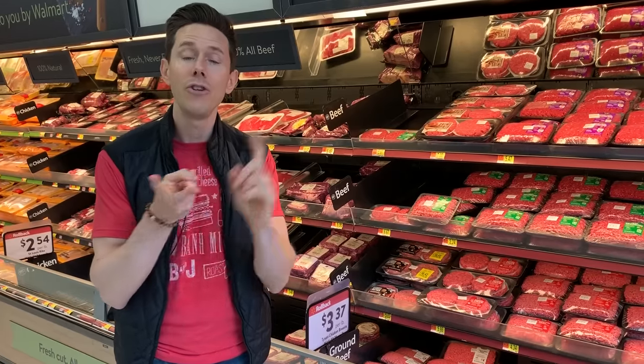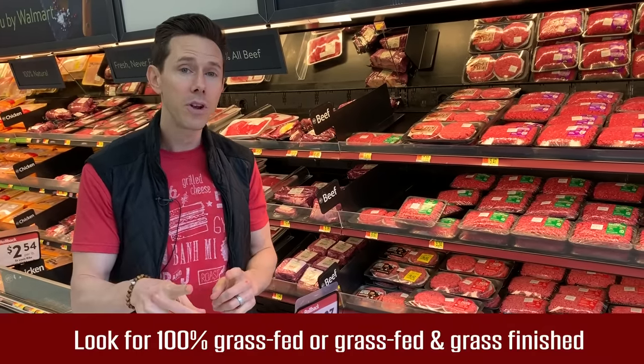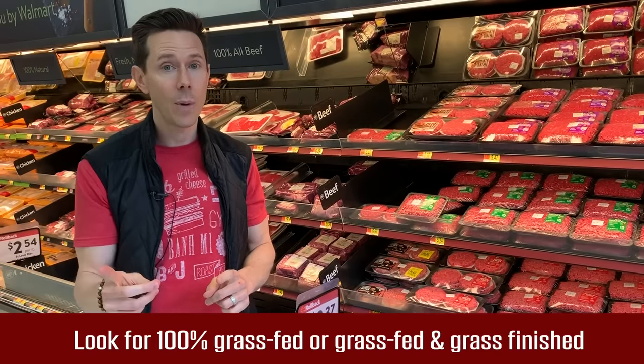And they're feeding it GMO corn and GMO soy, which is really bad news. So always look for 100% grass-fed and grass-finished, or grass-fed and grass-finished.